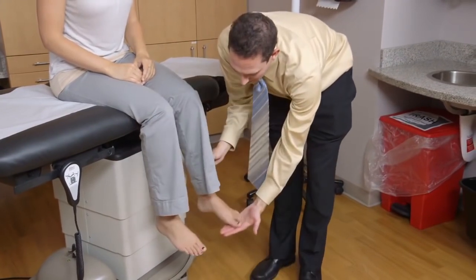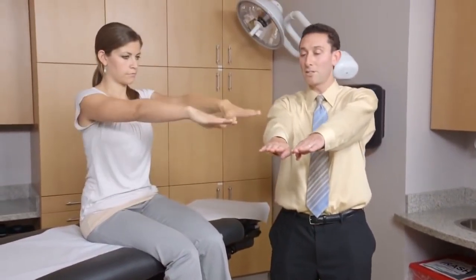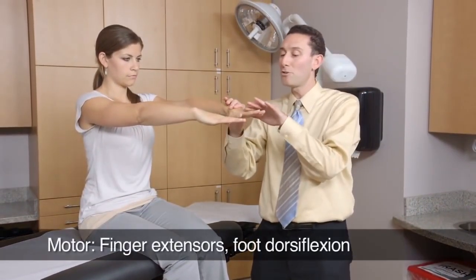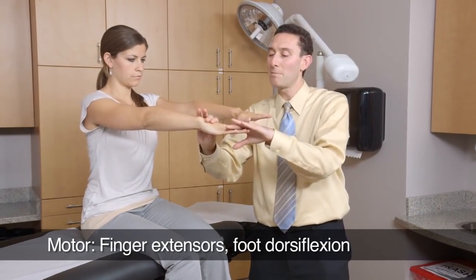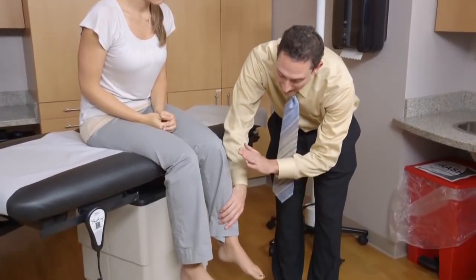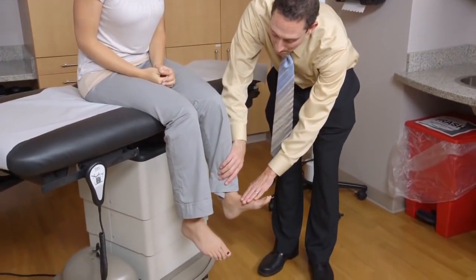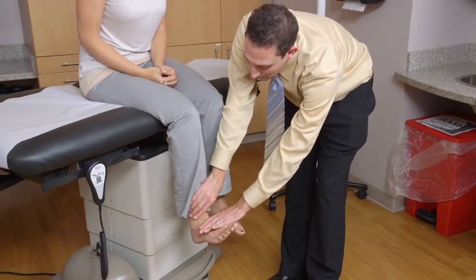Now the other side. Now we'll test your strength. Put your hands straight out like so. Don't let me push your fingers down. Hold them right there, and don't let me push them down. Now on your feet, I'd like you to point your ankle back towards your head, and don't let me move it. Back towards your head, and don't let me move it.